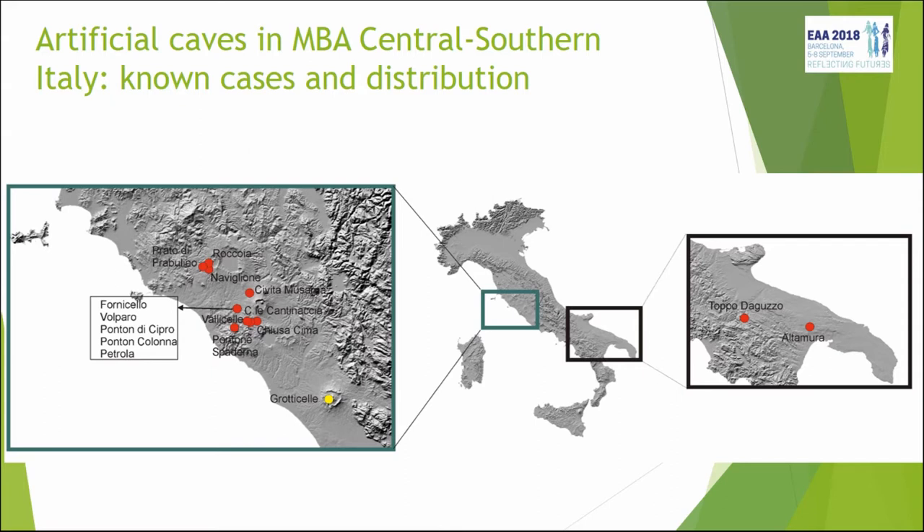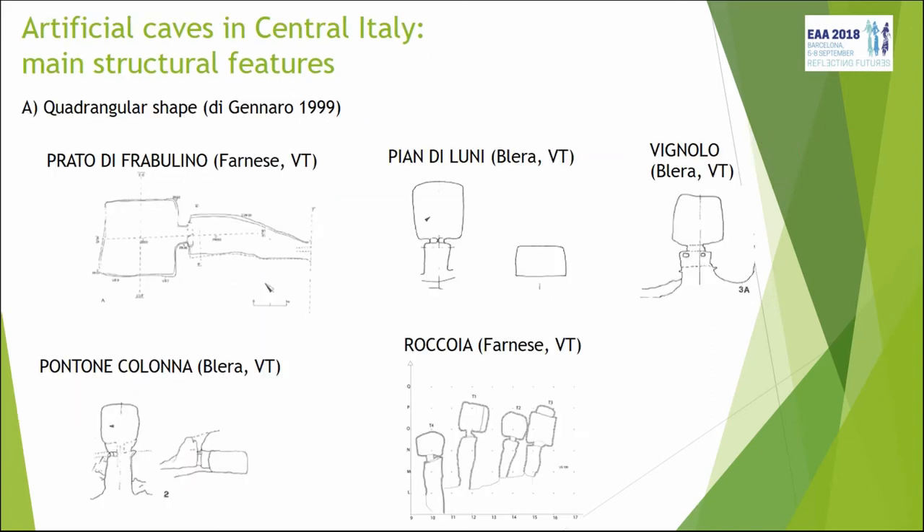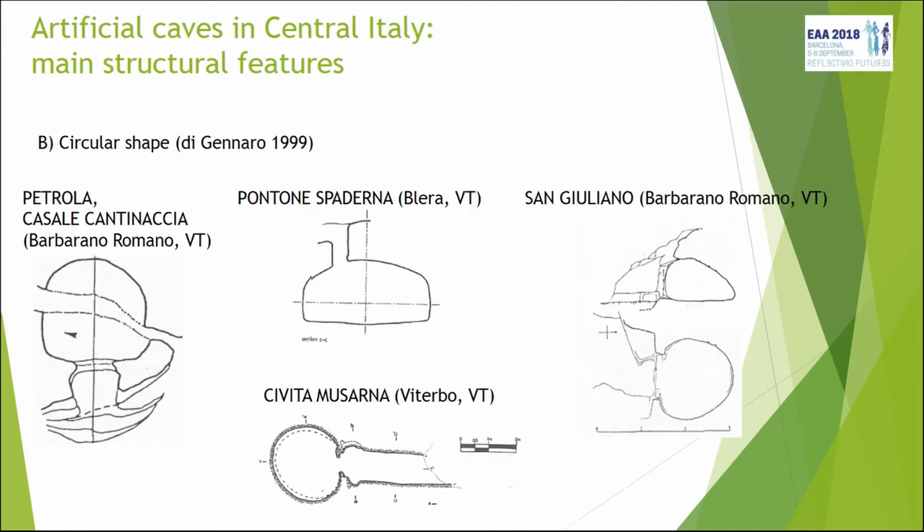There are some also in southern Italy in the Puglia region, and today we're also going to deal with a new site recently discovered that we are investigating with my team, which is in southern Lazio — far away from the other two concentration areas. These rock-cut tombs have a very typical shape, similar to what Marie-Lise described: there's an open corridor with two walls at the side called a dromos, then a small entrance, and then the proper hypogean structure, which is usually a burial chamber.